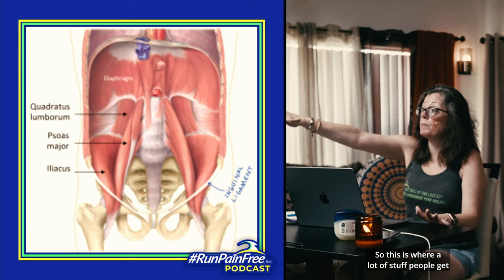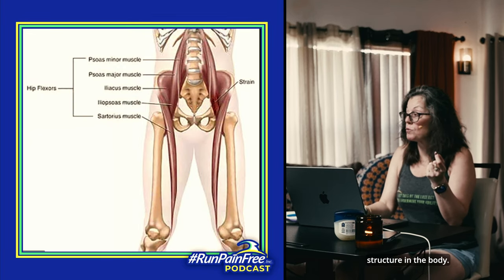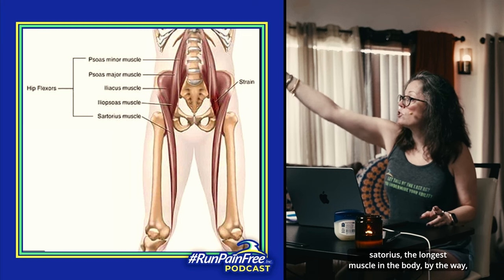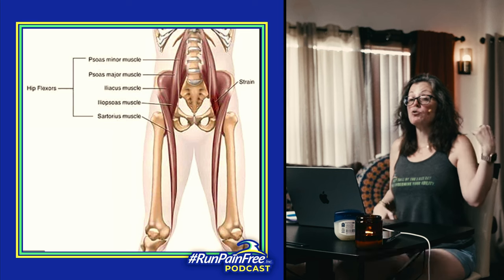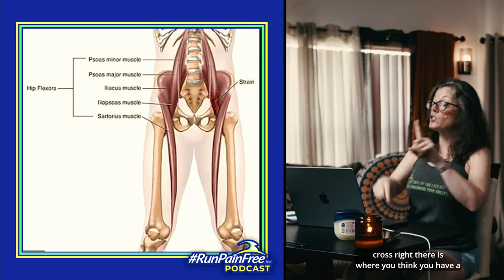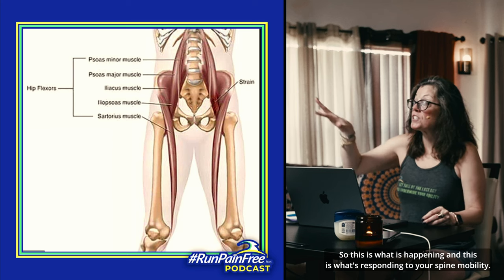A lot of the superficial pains people get are actually coming from deeper sources. Go to runpainfreenow.com, apply for a consult. This is your second hip flexor — the sartorius. The funny thing about the sartorius is it never even touches your hip, but it's your second hip flexor. It's the longest muscle in the body, attaching at what we call the iliac crest. So you think you have hip pain because you deadlifted at the gym, and you Google hip pain — but you actually have pain at your iliac crest. There are several muscles that make up hip flexors; this is where the two major ones actually cross. And this is what's responding to your spine mobility.